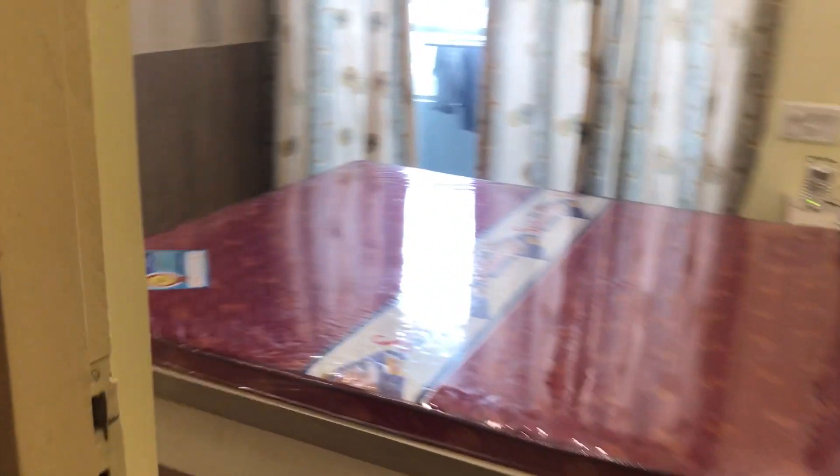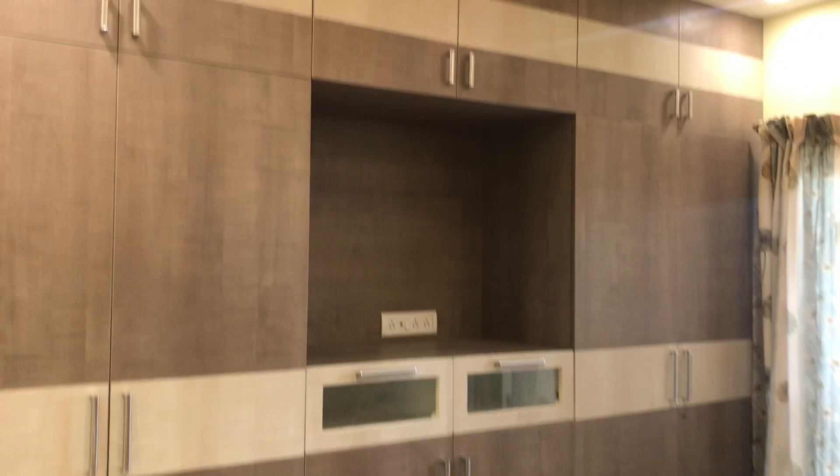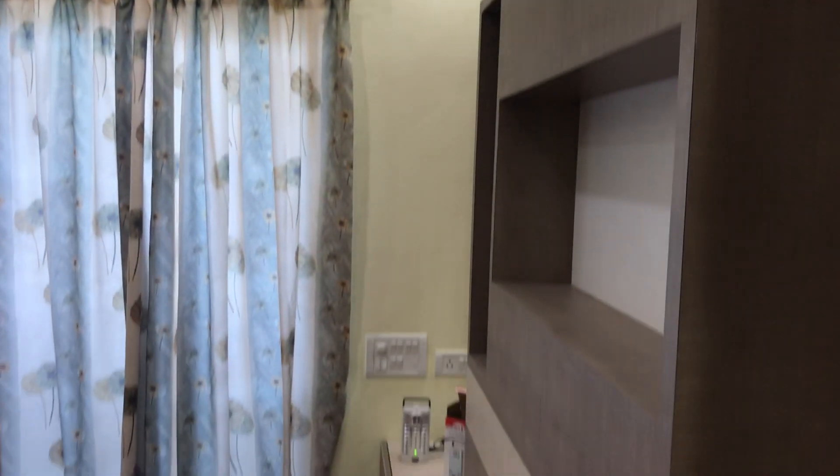This is the master bedroom, which has a balcony. And this is the master bathroom.